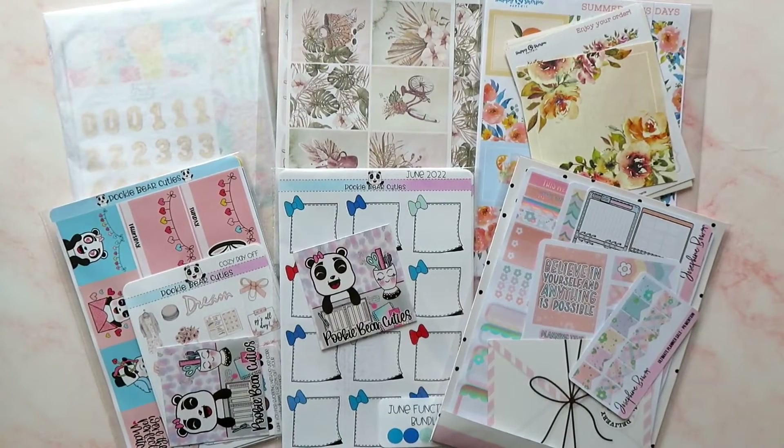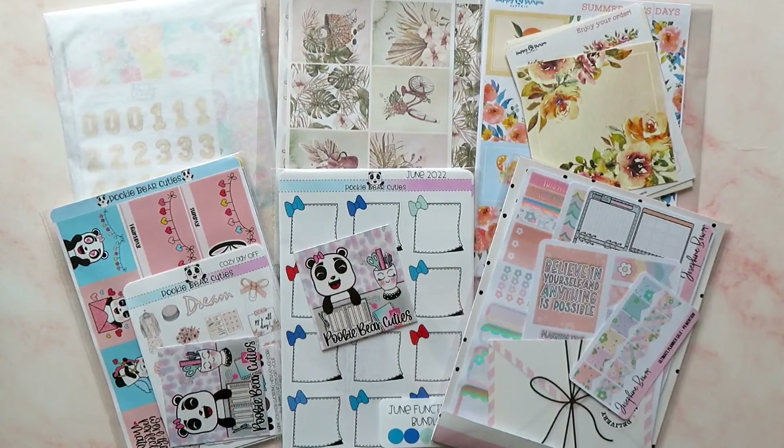Hey guys, it's Rachel and today I am back with something I've not filmed for a while because I've been on a bit of a no-spend, but I've got a haul video. I have got some bits and pieces from the shops that I PR for and I can't wait to show them to you, so let's jump right in.